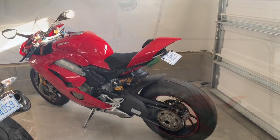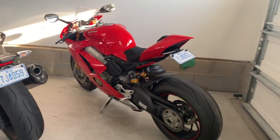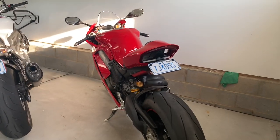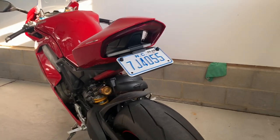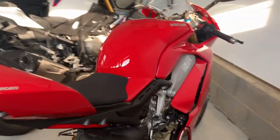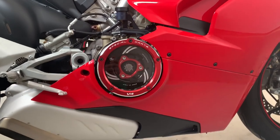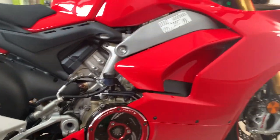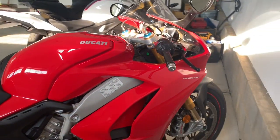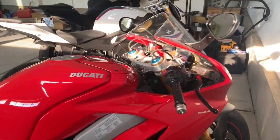The first motorcycle is going to be my 2019 Ducati V4S Panigale. I have recently done a rear delete to it, which looks really awesome, as well as the best upgrade to do to one of these V4s — the clear clutch cover by Ducati. This is the V4S model, so you've got the electronic suspension and the gold front forks. It looks awesome.